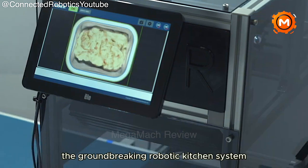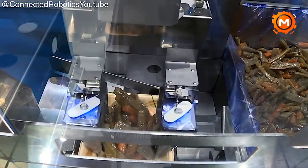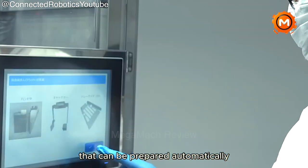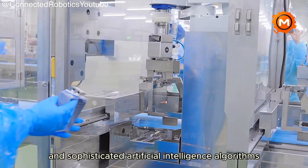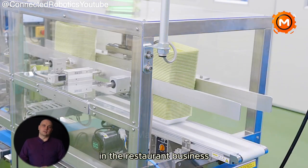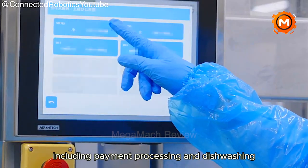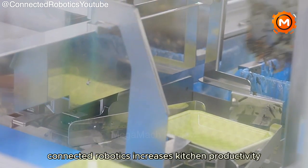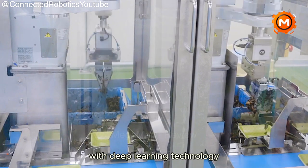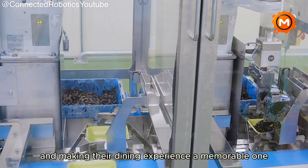The ground-breaking robotic kitchen system developed by Connected Robotics is setting new standards for the future of cooking. Soba noodles and kakiage are just two of the new dishes that can be prepared automatically through the use of flexible robot arms and sophisticated artificial intelligence algorithms. In an effort to address labor shortages in the restaurant business, the system automates functions other than cooking, including payment processing and dish washing. Connected Robotics increases kitchen productivity by combining robot control expertise with deep learning technology, freeing up employees to focus on serving customers and making their dining experience memorable.